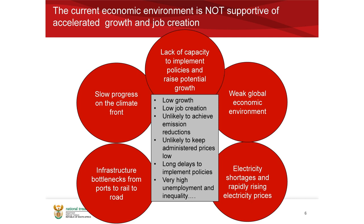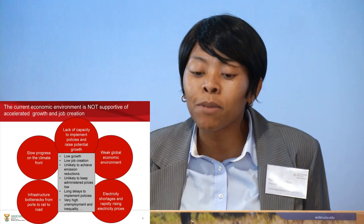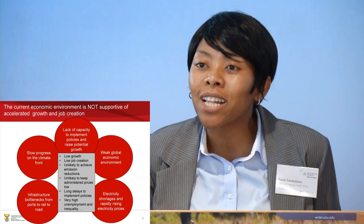Just taking a picture of the economy, because from a policy analysis perspective one does have to look at how the South African economy performs and where climate comes in. The current economic environment in South Africa is not supportive of accelerated growth and job creation. This is due to a number of factors: there are capacity limitations in certain areas to implement policy and lift up potential growth, particularly at a sub-national government level, and this has implications for how one goes about mainstreaming climate issues.